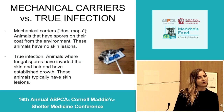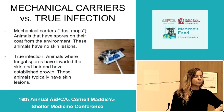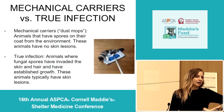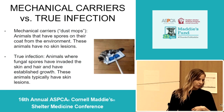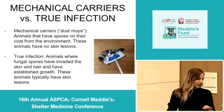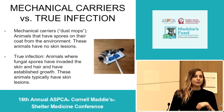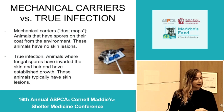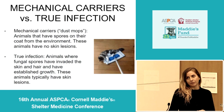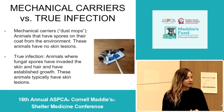Something often discussed when talking about ringworm is whether an animal is a mechanical carrier for ringworm spores — often referred to as a 'dust mop' — or if the animal is truly infected and has an active infection. Mechanical carriers are animals that have spores on their hair coat from the environment but don't typically have skin lesions. On the other hand, an animal with a true ringworm infection has had the fungal spores actually invade their hair and skin — those animals do typically have skin lesions.